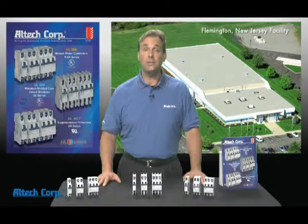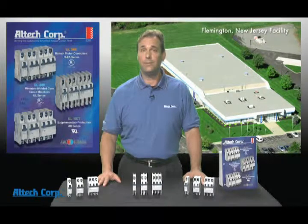Hello, I'm Dave Krochte, National Sales Manager for Altec Corporation in Flemington, New Jersey.